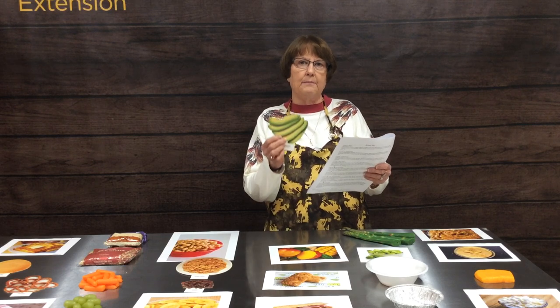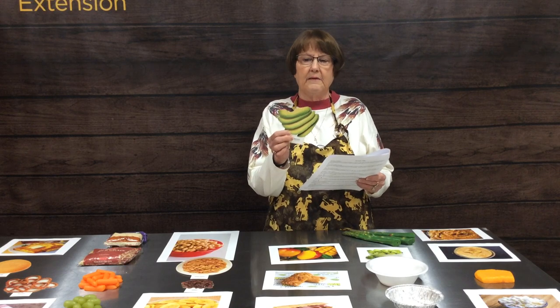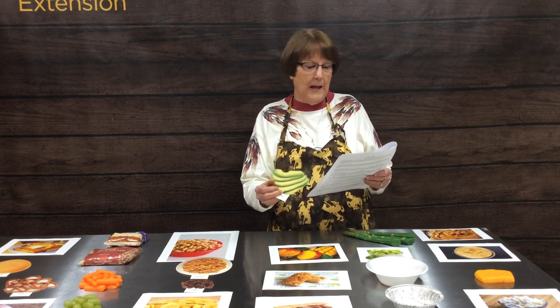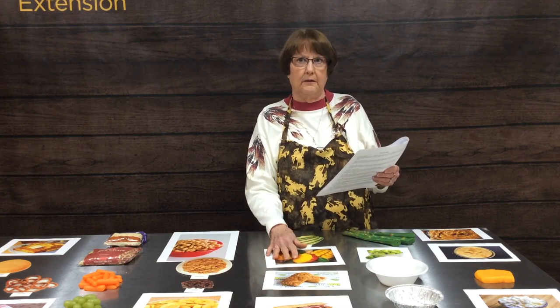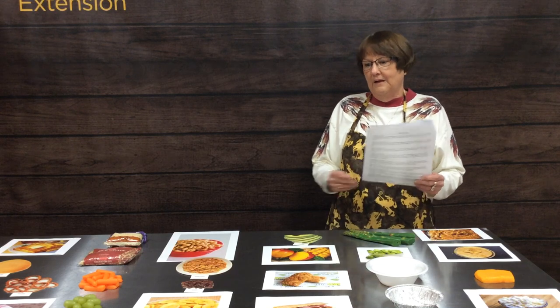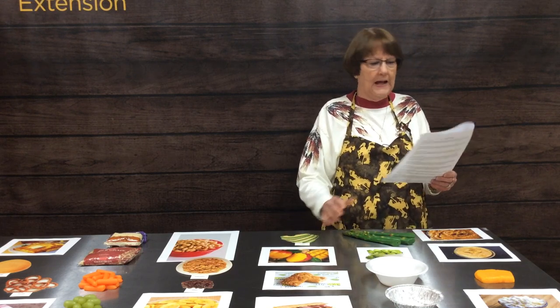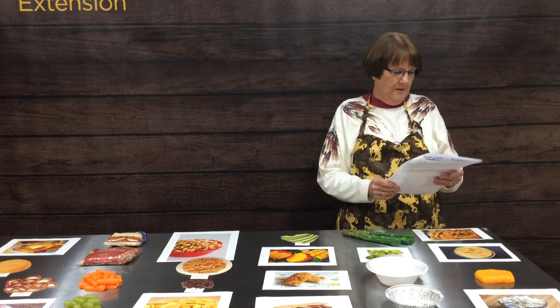Number five: avocado versus mango. They are basically the same size and shape. However, a medium-sized avocado is about 300 calories and a medium-sized mango is about 200 calories. The avocado is much more dense in calories.